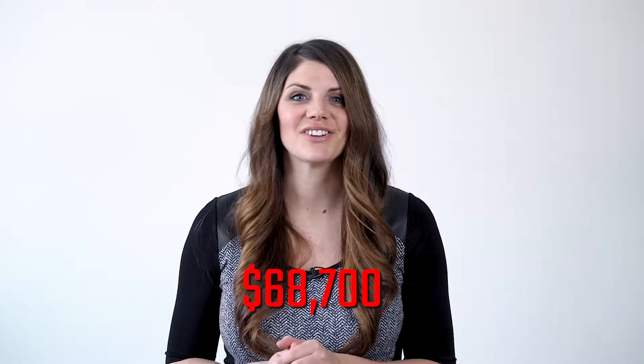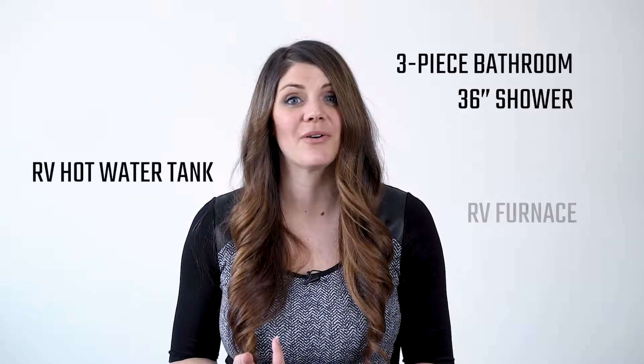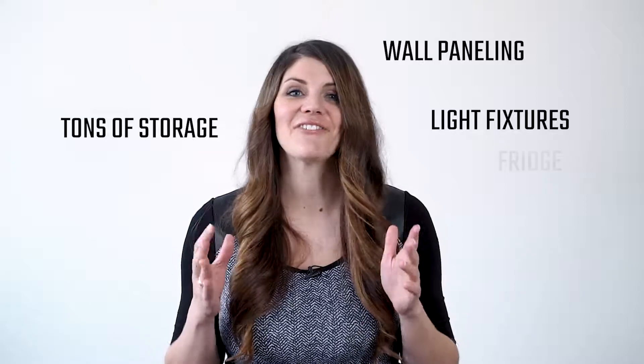The Summer's Night Dream starts at $68,700 and it is 26 feet long. It comes with an RV furnace, RV hot water tank, three-piece bathroom with a 36-inch shower, a propane cooktop, a fridge, tons of storage, wall paneling, light fixtures, and everything else you'll want in a tiny home.